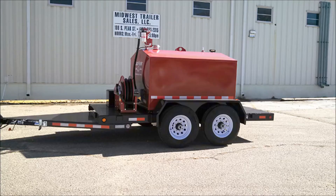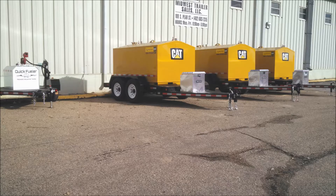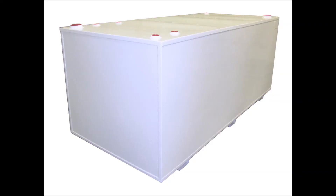Midwest Trailer Sales, home of the Quick Fueler, has a 500, 750, up to 990-gallon fuel trailer built and ready to make your life easier. Powder-coated so they'll last and look good doing it. Plus, they're designed to move down the road with ease.